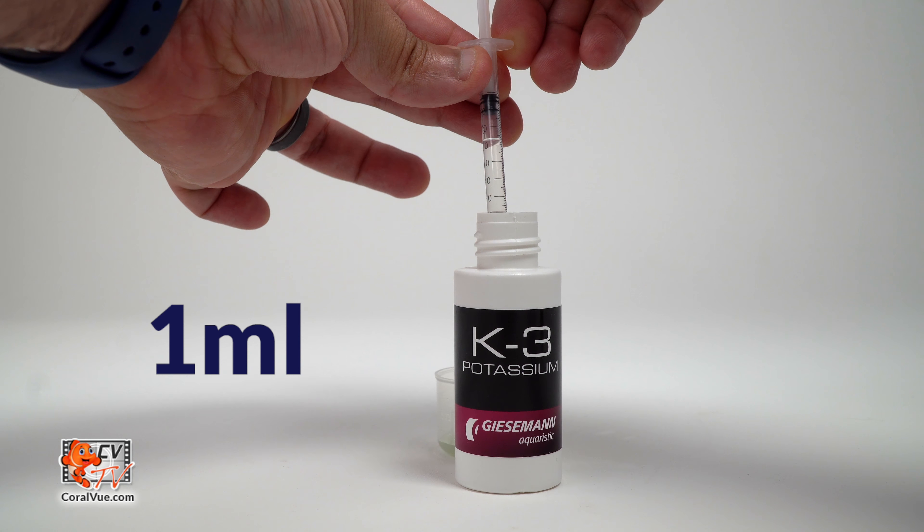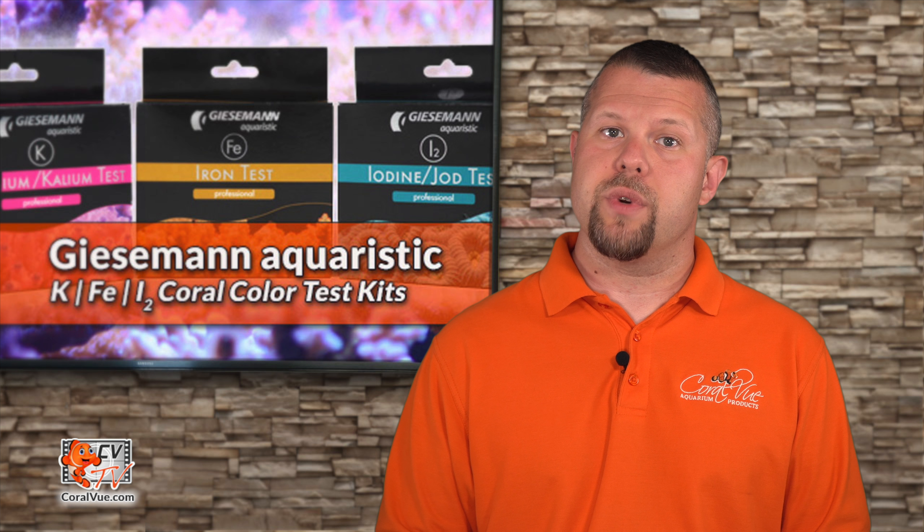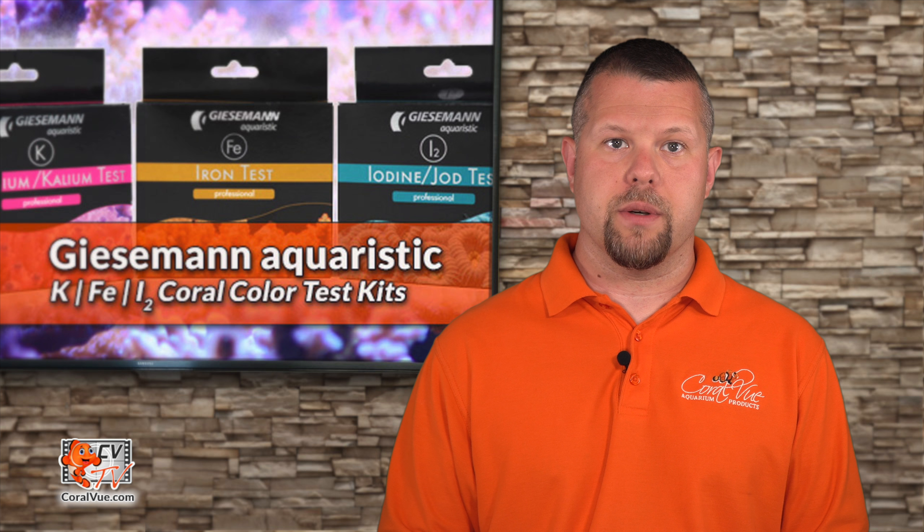The sample should now be a yellow color. Mount the plastic tip onto the remaining 1 milliliter syringe and fill the syringe with 1 milliliter of K3 test fluid. Be sure to keep the tip of the syringe fully submerged when drawing reagent and stop when the lower edge of the black piston reaches the 1 milliliter mark. There will be some air present right below the piston; this is normal and will not affect the results. Slowly add the syringe reagent one drop at a time, swirling the sample after each drop. Continue adding until the sample changes from yellow to blue.